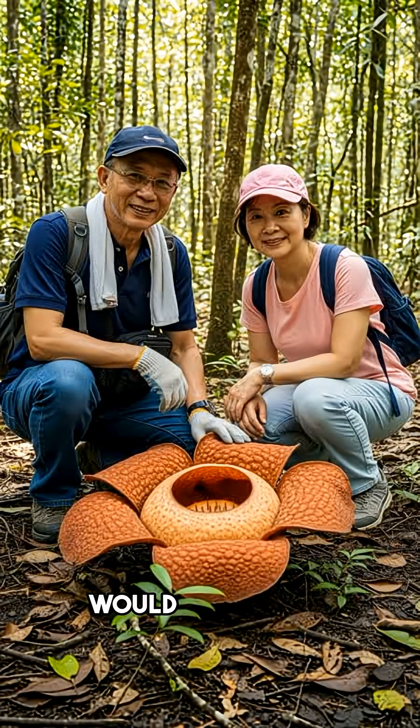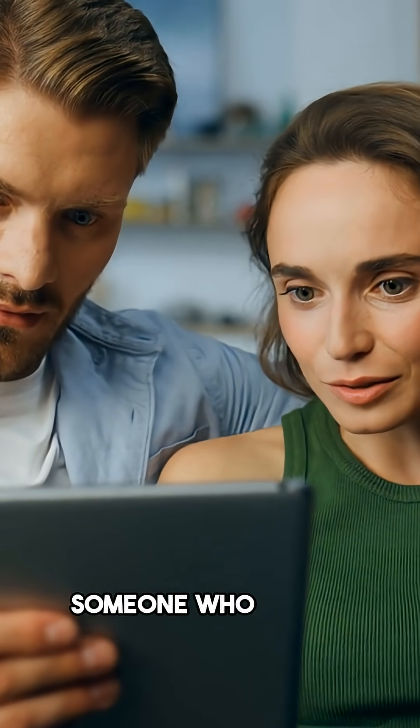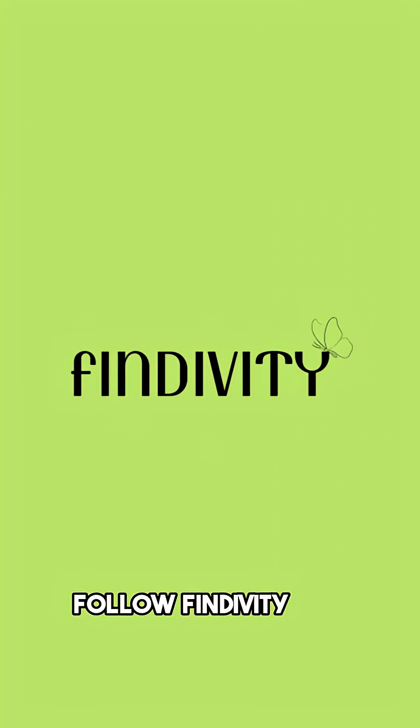If you saw this thing in the forest, would you take a picture or run like you're in Stranger Things? Tell me in the comments and tag someone who would freak out seeing this. Follow Findivity for more mind-blowing learning and discovery.